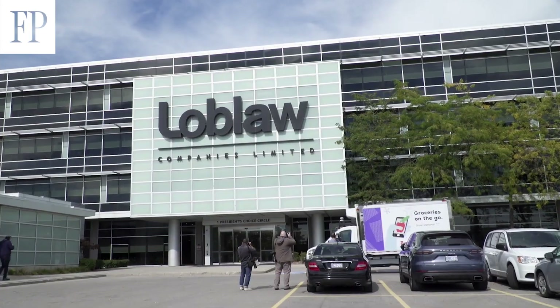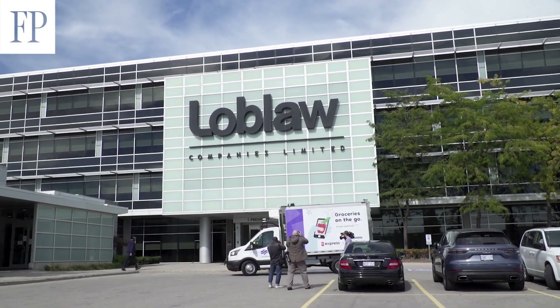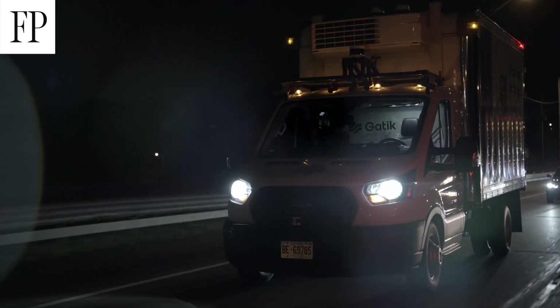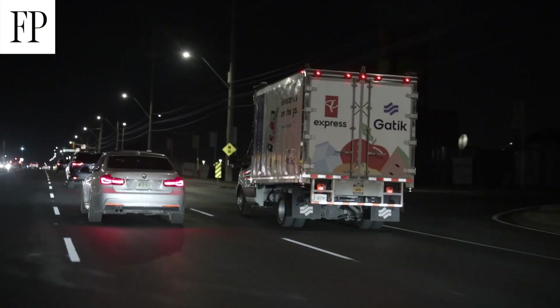We're starting with five because whenever we do these types of pilots we start small, prove the concept, and then the goal is over time to expand this to the routes that make sense — adding to our five truck fleet little by little.